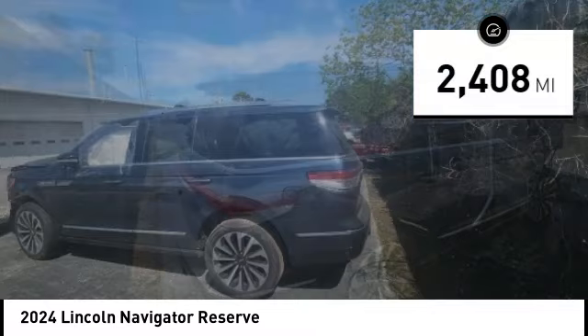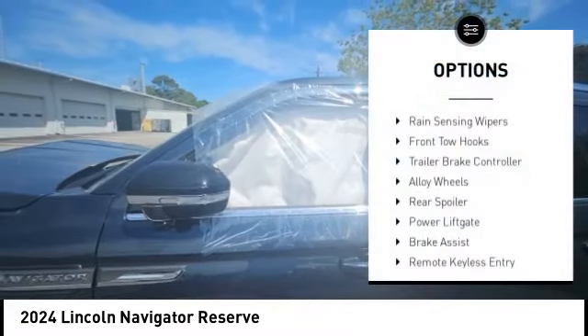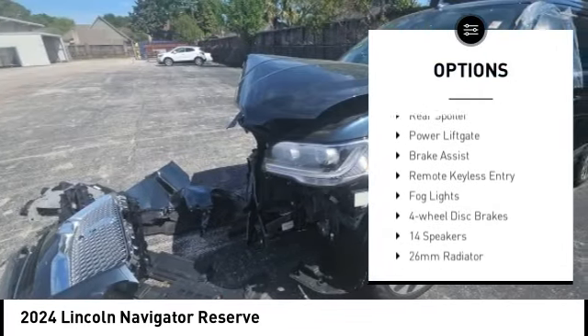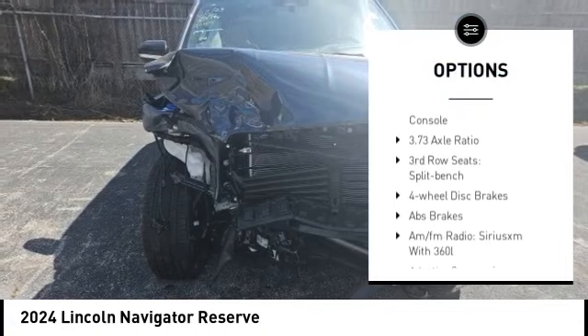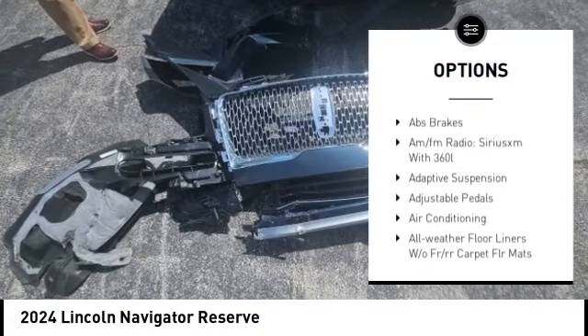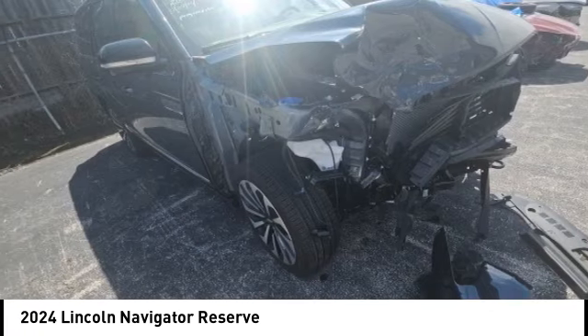This vehicle has less than 3,000 miles. Here are some of this vehicle's great options: rain-sensing wipers, front tow hooks, trailer brake controller, alloy wheels, rear spoiler, power liftgate, brake assist, remote keyless entry, fog lights, and four-wheel disc brakes.